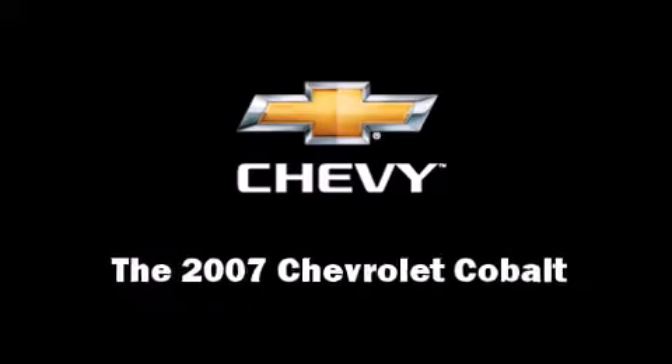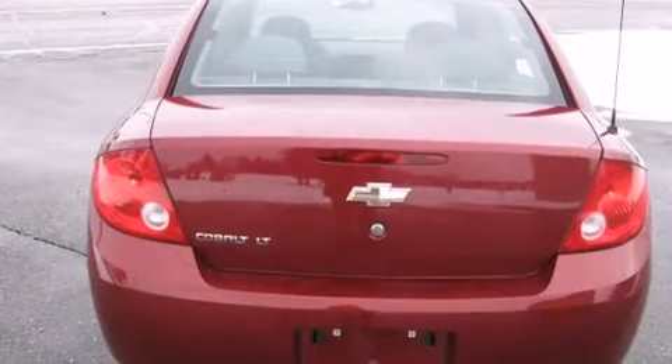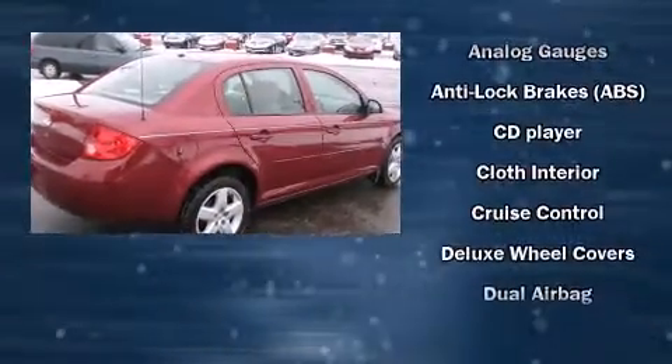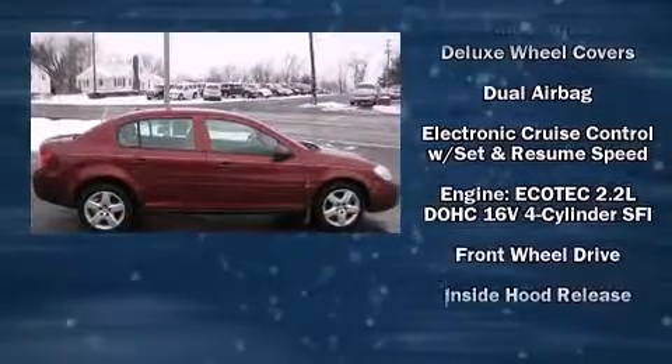Here's a great deal on a 2007 Chevrolet Cobalt. This four-door, five-passenger sedan still has fewer than 60,000 miles. It features a front-wheel drive platform, an automatic transmission, and a 2.2 liter four-cylinder engine.